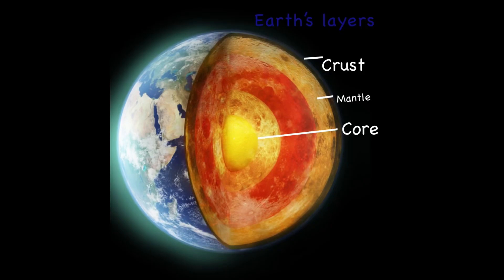Earth separates into some layers that are called crust, mantle, and core. The crust is actually the layer that we live on, and it even goes to the bottom of the ocean floor.